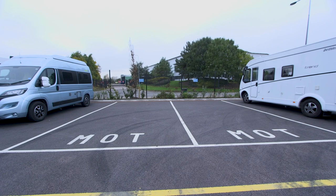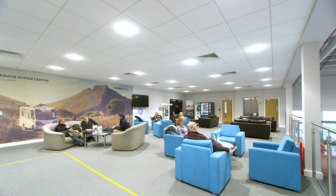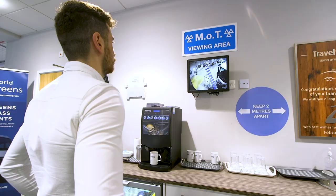We have embarked on certified staff training as well as installing MOT parking bays and a lounge waiting area for customer convenience.